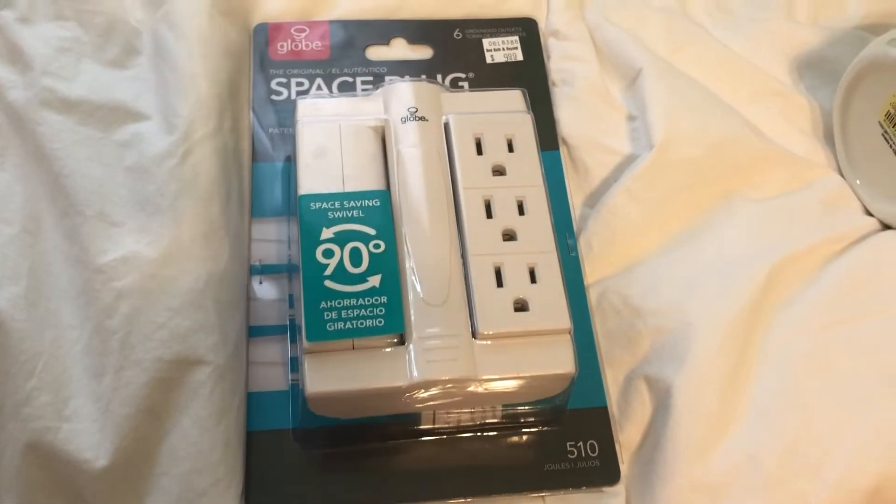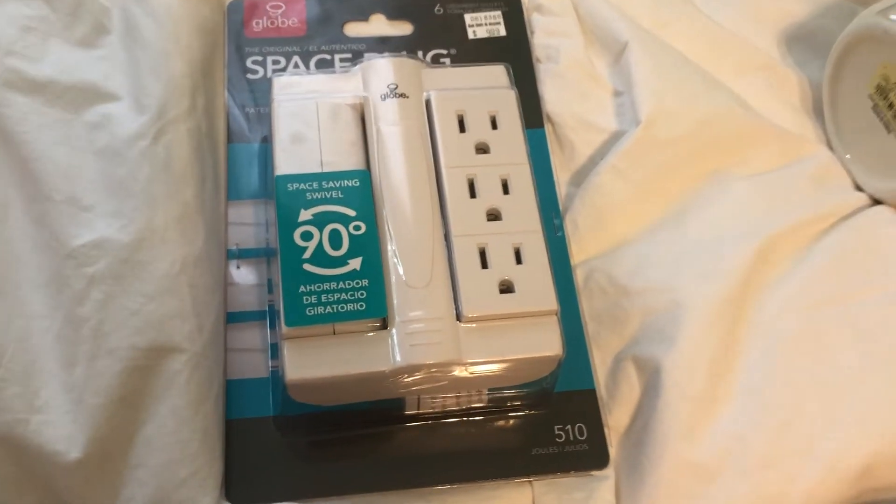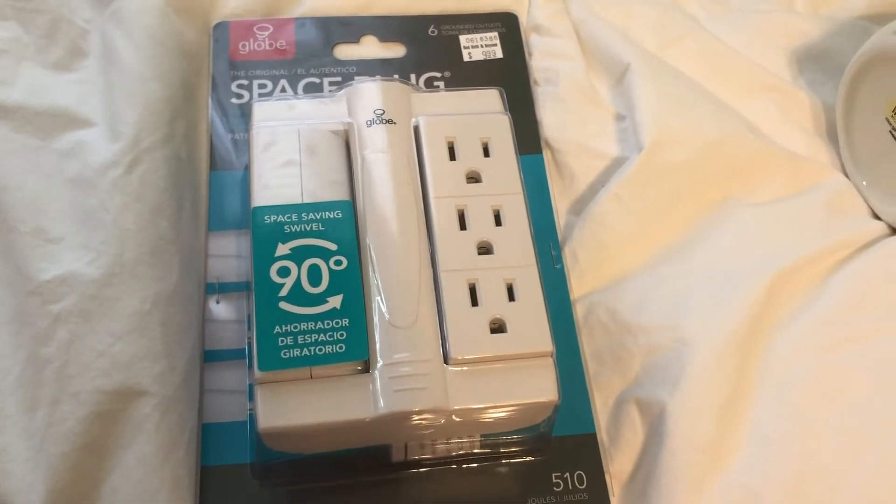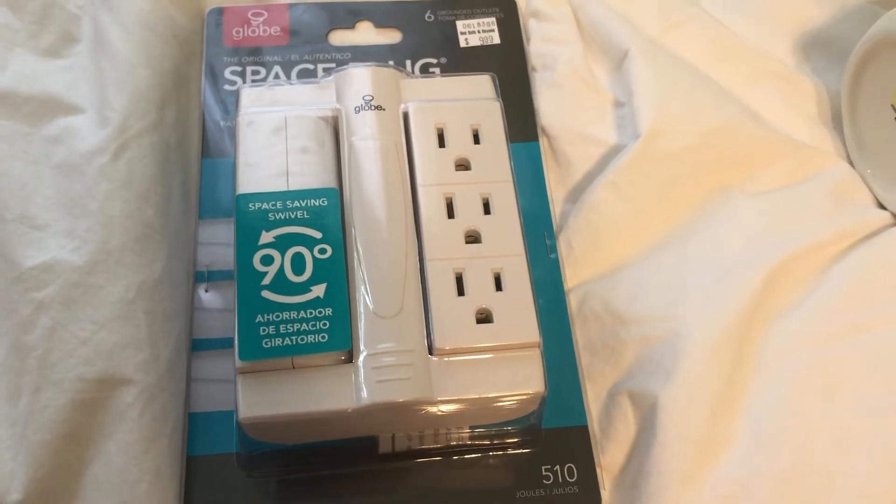I got some other things from Michaels, but it was just canvases because I'm going to be painting some pictures for my room, and paint. I didn't feel like that was necessary to show because it was not very exciting.